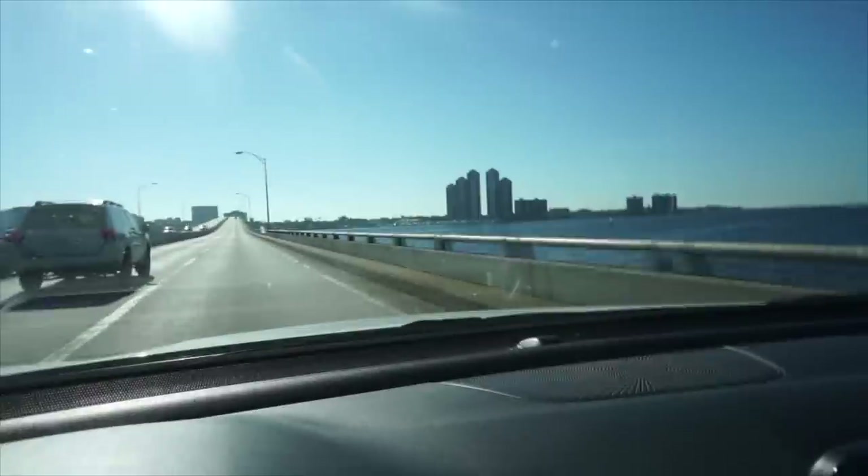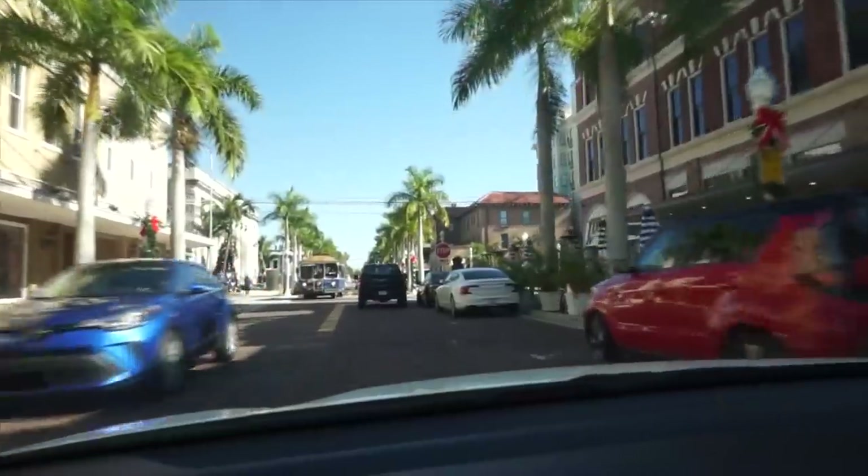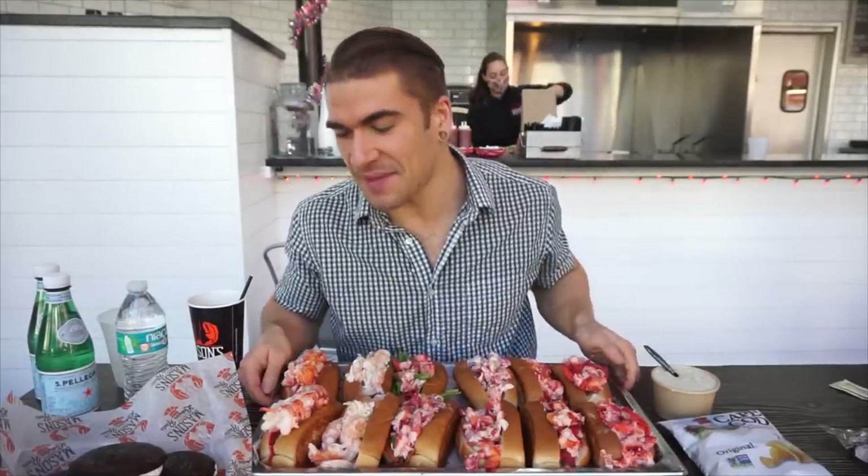Here we have Fort Myers - City of Palms is their slogan. I haven't seen too many palm trees yet, but I won't believe it. Hey everyone, Joel Hansen here. Welcome back to another episode of The Joel Hansen Show. Here we are down at Mason's Famous Lobster Rolls in Fort Myers, Florida.